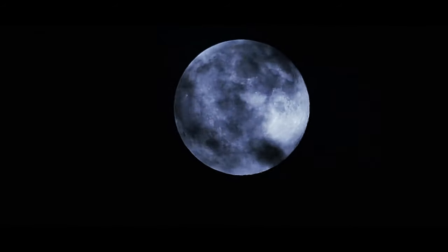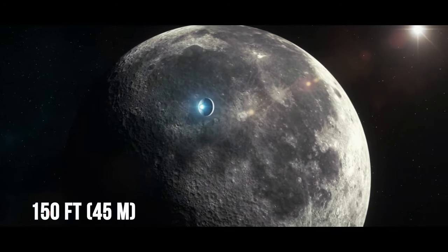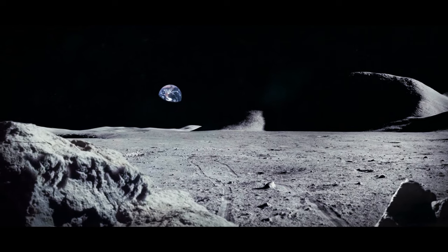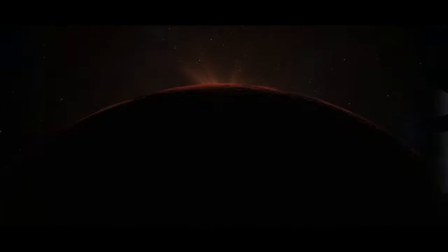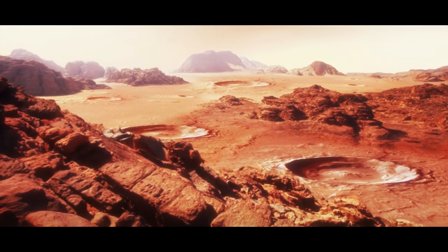The Moon seems to be shrinking. Earth's natural satellite is now 150 feet smaller than it used to be hundreds of millions of years ago. The reason might be the cooling of the Moon's insides, which could also explain the quakes shaking its surface. Astronomers have also found that Mars is seismically active, with Mars quakes occurring there on a regular basis.